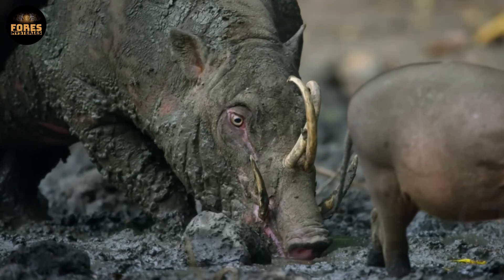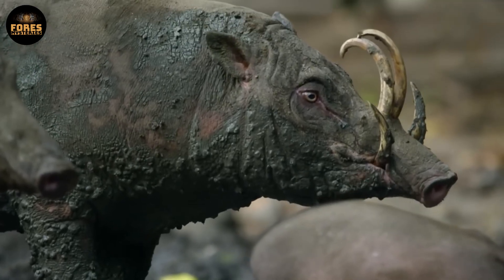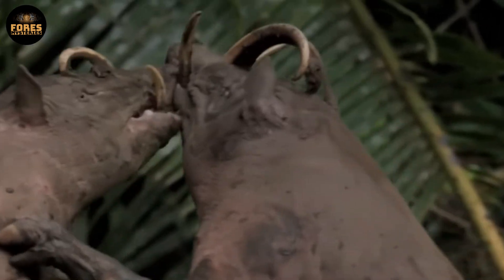This odd evolutionary trait allows them to keep a safe distance from each other during confrontations, avoiding physical injury — a strange but very effective survival strategy in the wild.